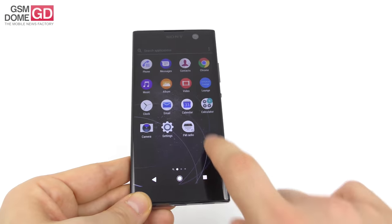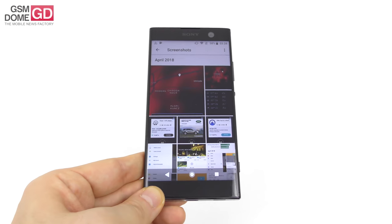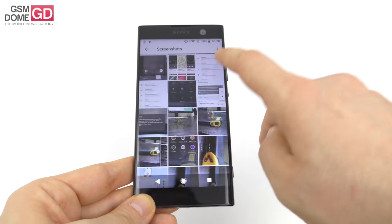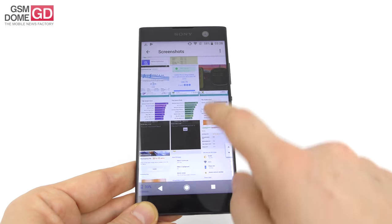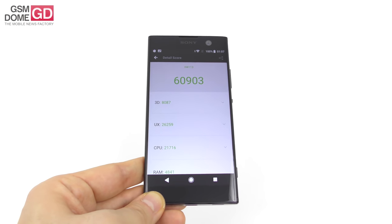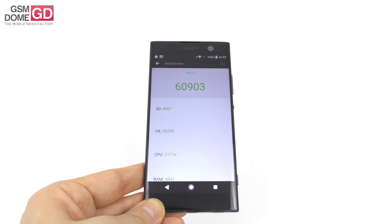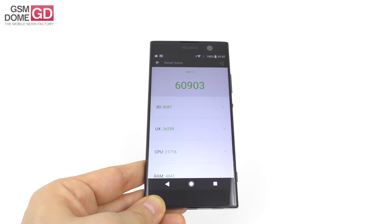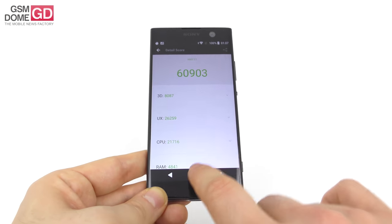Now let's look at the benchmarks. We did standard tests — Antutu and Geekbench. In Antutu 6, we beat the predecessor Sony Xperia XA1 and the Huawei P10 Lite by a small margin. At the same time we scored below the HTC One A9 and the Asus Zenfone 3. In Antutu 7, it beats the Motorola Moto X4 but scores below the HTC One 11 Life.